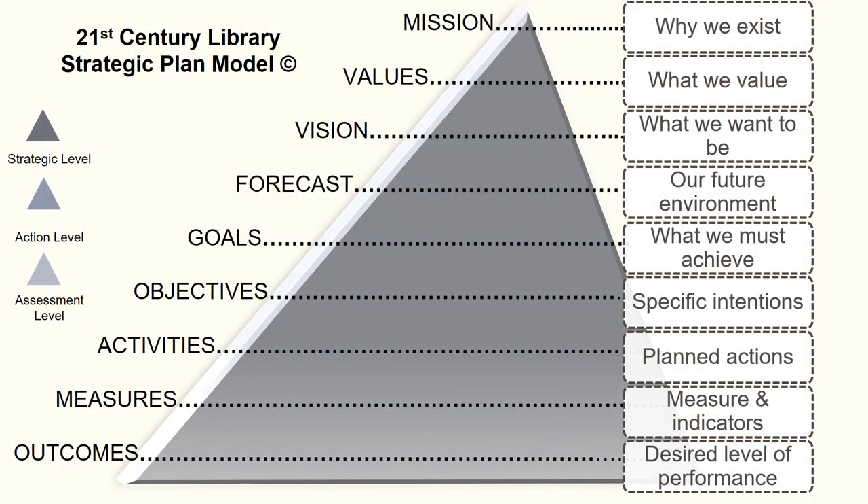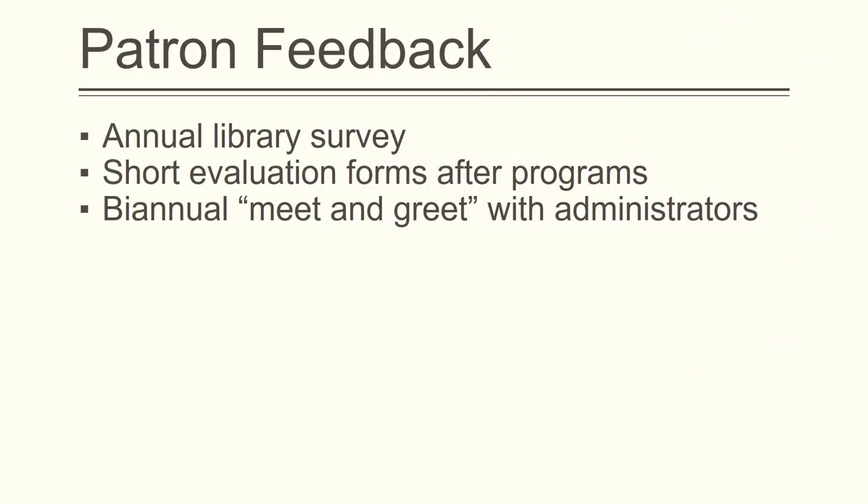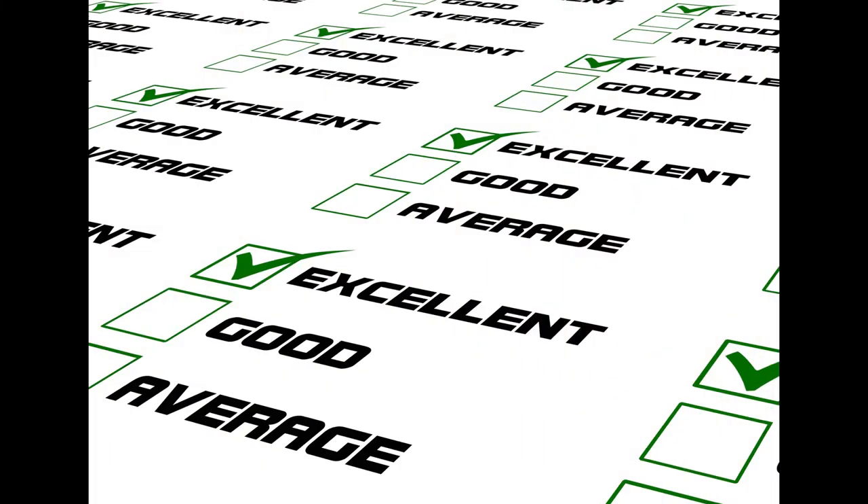In acknowledgment of the opportunities and areas for improvement, we have a strategic plan to offer the Spring Valley Library. It is based on a special emphasis with specific desired outcomes. First, we want to provide more opportunities for patrons to offer feedback about library services and resources. This can be accomplished by implementing an annual survey open to all patrons and staff anonymously, and asking patrons to complete short evaluation forms following library programs.